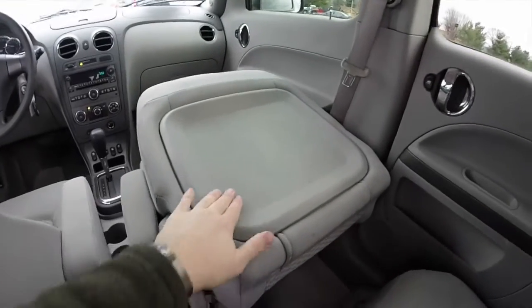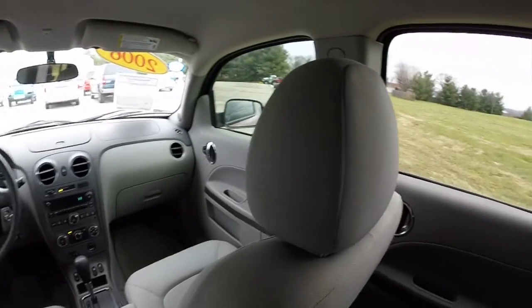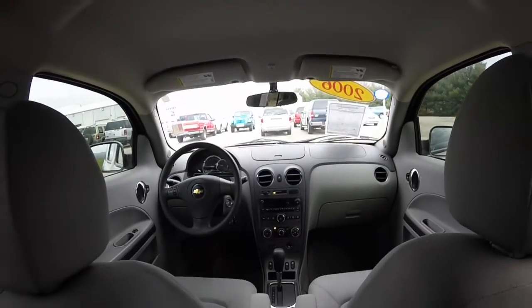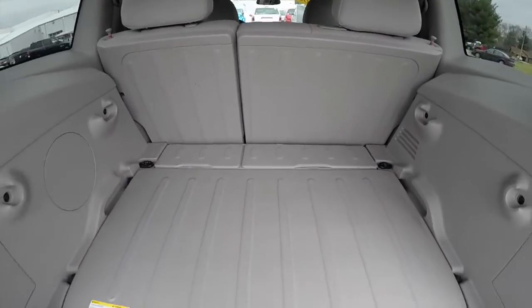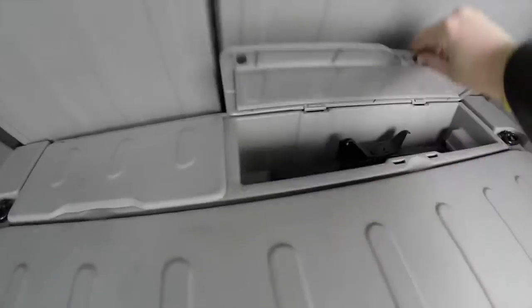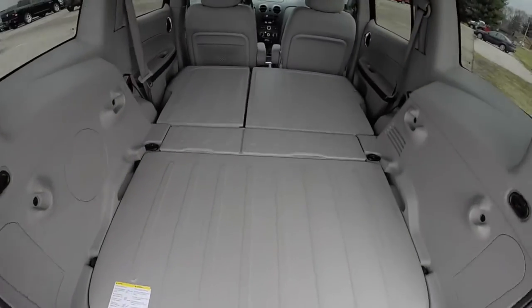Here's a view of the seat folded flat. It does have a plastic storage tray on it. There is an all-plastic surface, which is nice, including the seat backs. There are five tie-down hooks and a little storage well as well for your jack. And with the seats folded flat, it creates a nice, flat load surface.